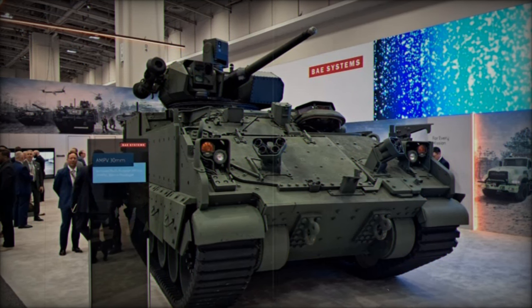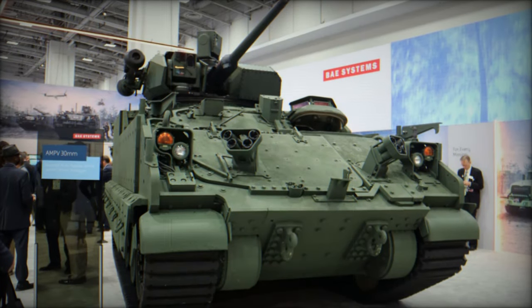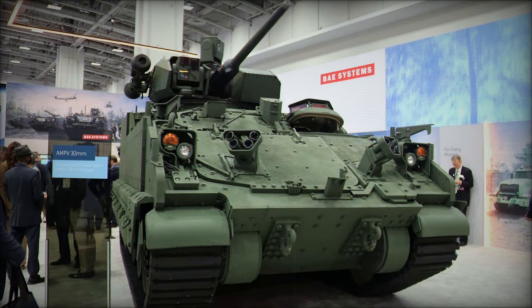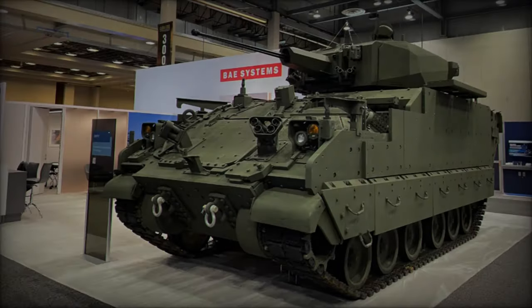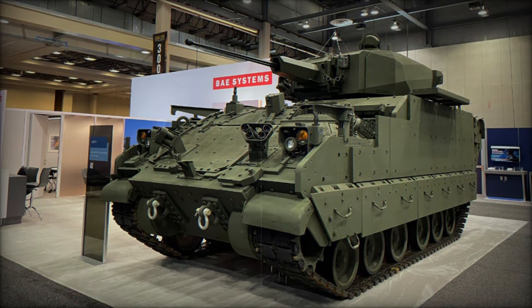The new variant, armed with a 30mm automatic cannon, brings heightened firepower and versatility to the AMPV platform. This upgrade, combined with the vehicle's inherent mobility and protection systems, allows the AMPV to effectively engage a wide range of targets on modern battlefields, from enemy infantry and light vehicles to drones.